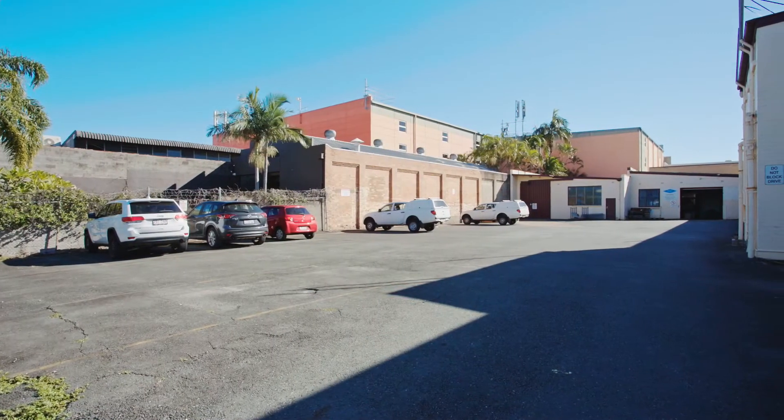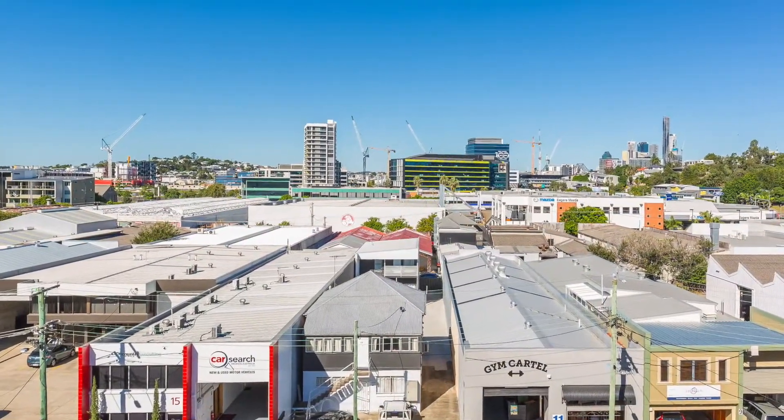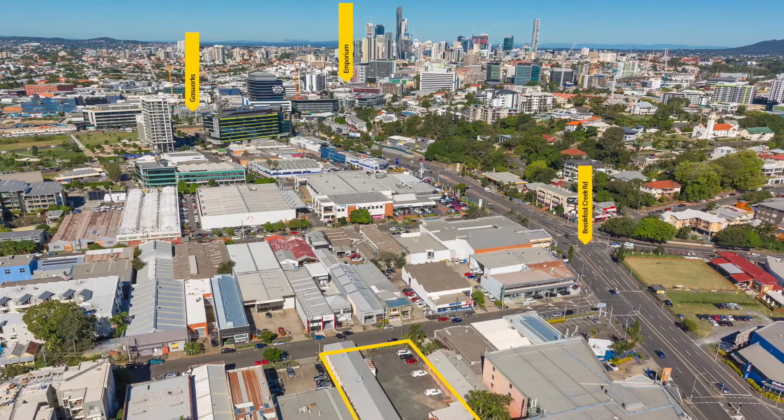A large sealed car parking area and security fencing are also included. The property is within easy walking distance to the gasworks development and has easy access to major arterial and tunnel systems.